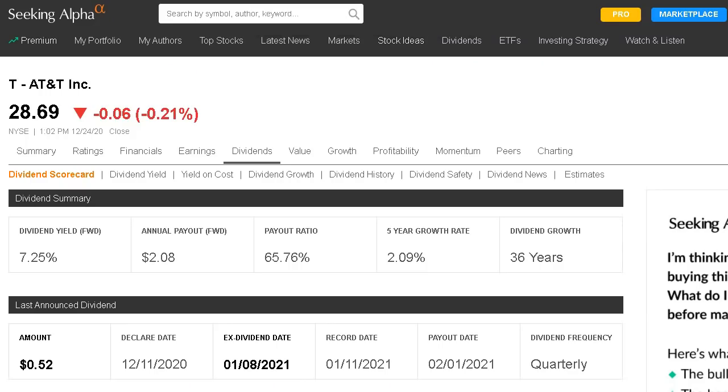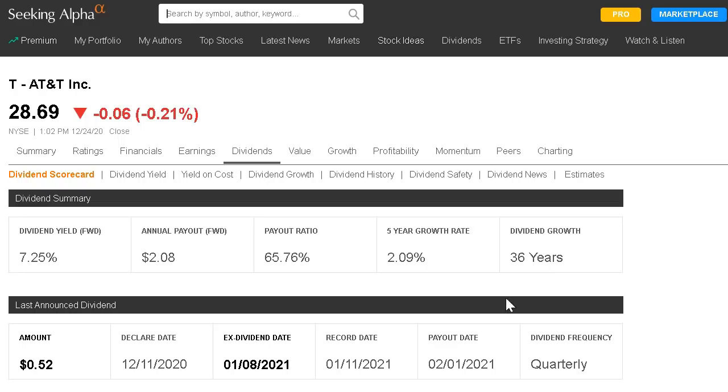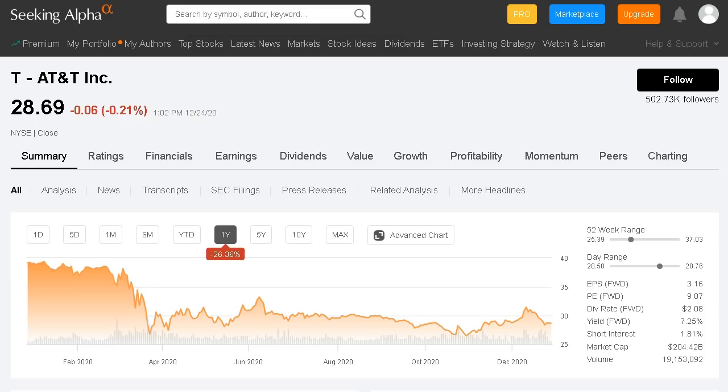Looking at their dividend scorecard, you can see a massive 7.25% dividend yield. The payout ratio only makes up around 65% of their net income, and they grow their dividend 2% per year — somewhat matching inflation year over year. They've continued to grow their dividend for 36 consecutive years, making them a dividend aristocrat. Their free cash flow payout ratio is around 60%, so the dividend does seem sustainable. One of the main concerns with AT&T is the amount of debt on their balance sheet, but they've been doing a nice job bringing that number down and have strong plans to continue reducing it over the next three to five years.